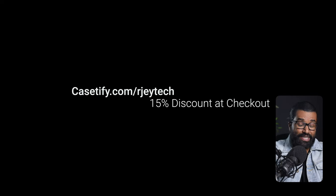So if you guys are interested in picking up a Casetify case for your S23 Ultra, head on over to Casetify.com/RJTech or just use the link in the description below, and a 15% discount will automatically be applied upon checkout. So with that being said, let's take a look at these cases and see what kind of protection and features you get with your purchase of an S23 Ultra Casetify case.